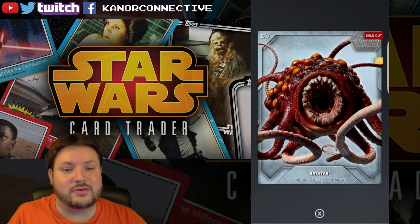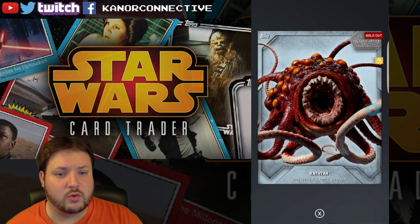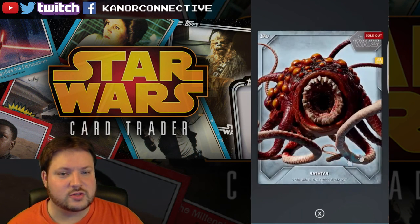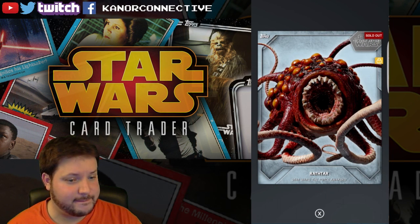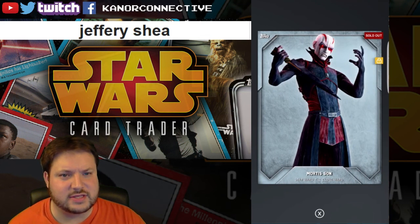For last week's giveaway we had six cards — a lot of them silver and then one cloth card. The first card is the silver Rathtar with a card count of 2740, and the winner for this card is Jeffrey Shay. Congratulations!